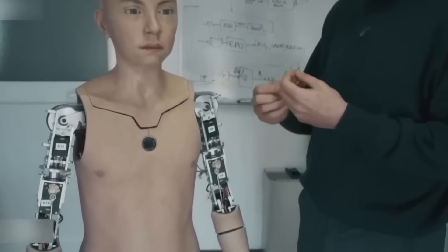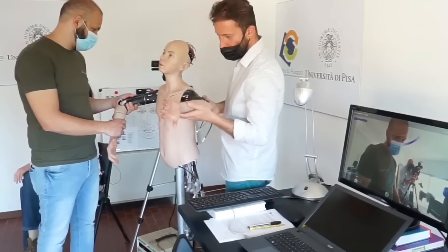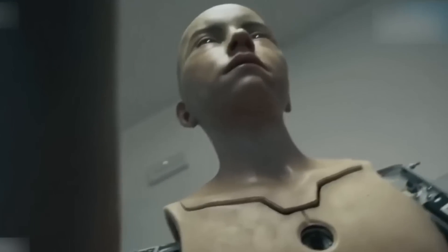The robot can recognize emotional cues and adjust its responses accordingly, offering empathy and companionship in a way that few robots can. Its creators envision a future where Able assists people who need emotional support, enhancing their quality of life.